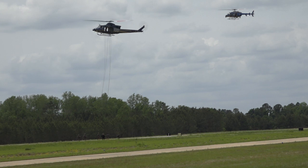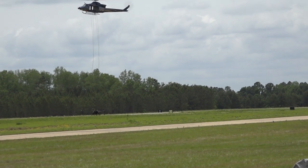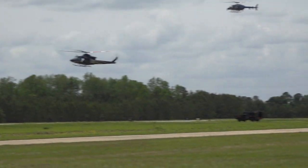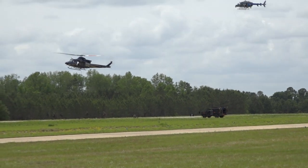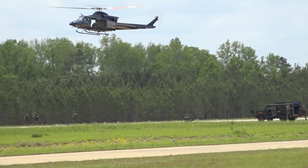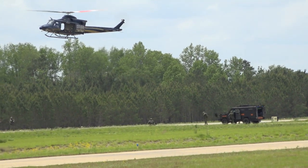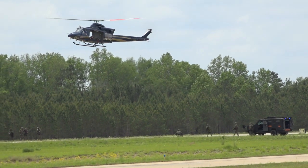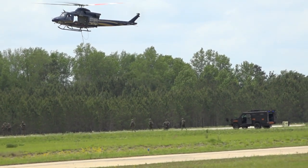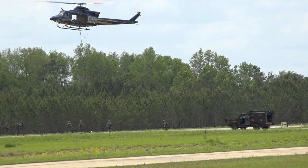In addition to the Bell 412 and 407 helicopters, another asset showcased in today's demonstration is the Bearcat G3 SWAT vehicle, capable of off-road performance and able to seat 10 to 12 fully equipped troopers. It is known as the Special Patrol Insertion and Extraction System, developed to rapidly deploy or pick up personnel in an environment that does not allow the helicopter to land.